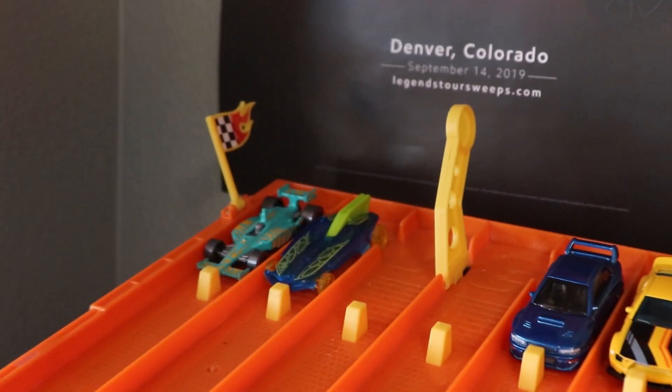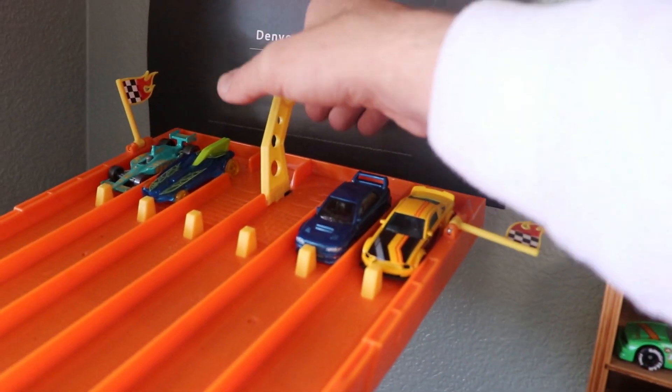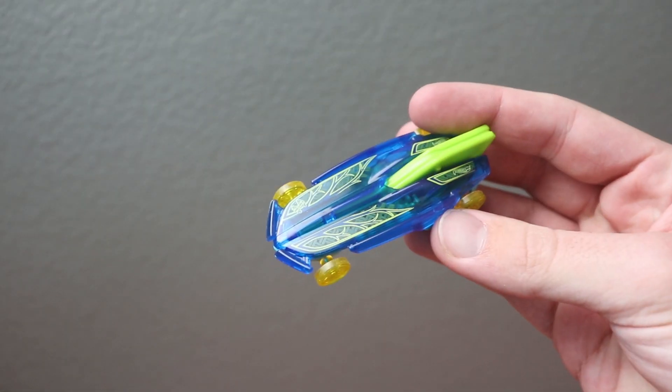In our next matchup, we have that brand new Subaru there in lane two — looking clean, looking ready to race. Three, two, one. It's going to be a close one, but it is going to be lane five. And that is Formula Solar taking the victory.